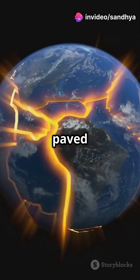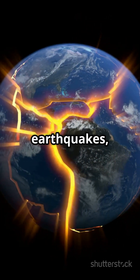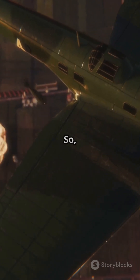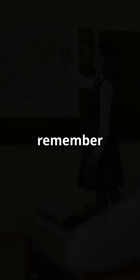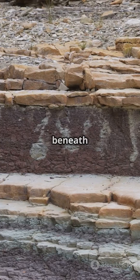These discoveries paved the way for the modern science of plate tectonics, explaining earthquakes, volcanic activity, and even the formation of mountains. So next time you think of WWII, remember it didn't just change history — it reshaped our understanding of the world beneath our feet.